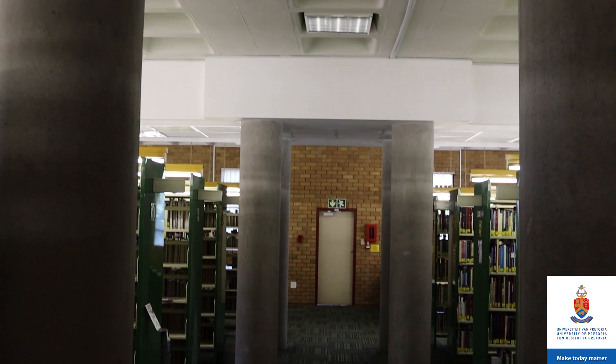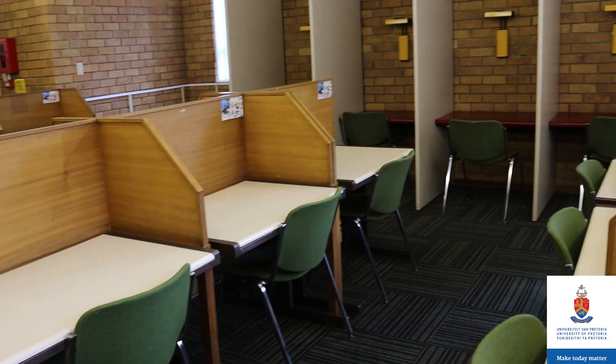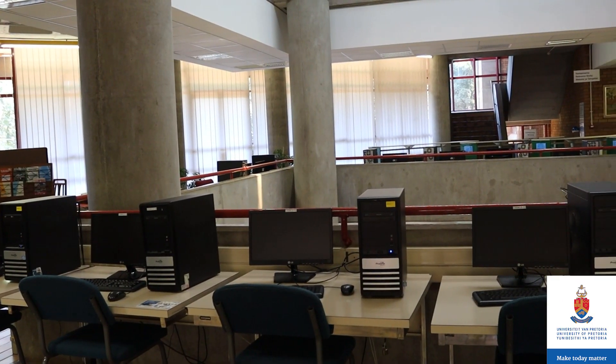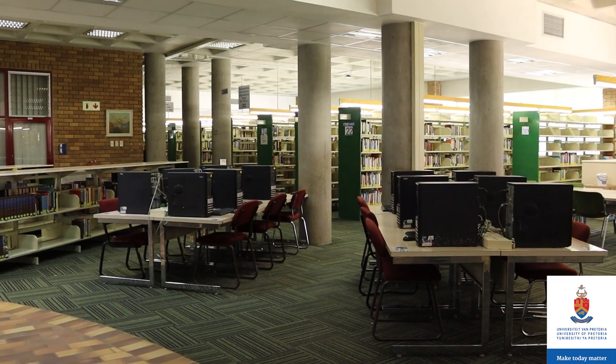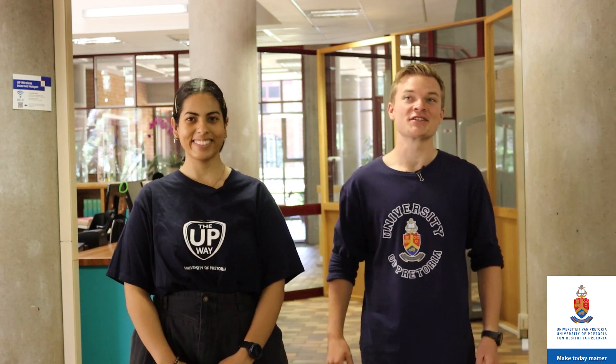And a quiet study space? For sure. There are cubicles where you can sit and work in a quiet, peaceful environment. To exit the library, we need to return to the floor in which we entered from. We hope you're excited to come and use the library as your preferred space. We'll see you next time.